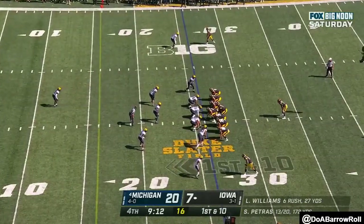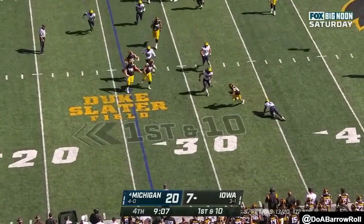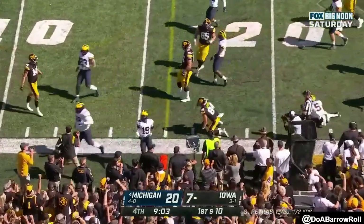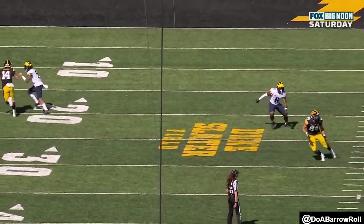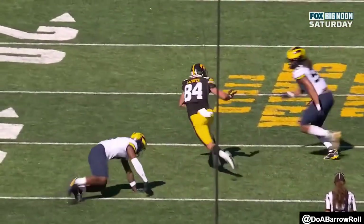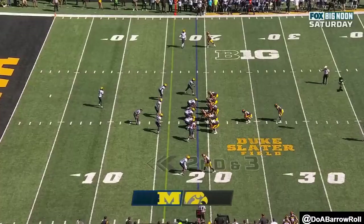First and ten at the 26. Play fake, Petrus backside — Laporta breaks a tackle, Laporta still running hard, dives, full in the backfield. It's so tough to run a screen against man defense because there's the defender right in the face of Laporta — he swats him away, then gives a stiff arm, and he gets it to Kinnick.